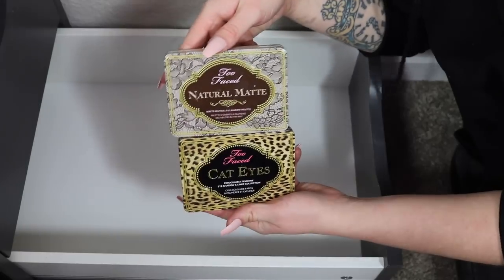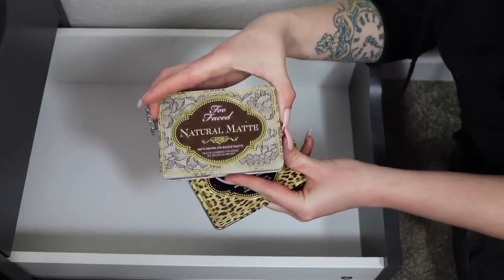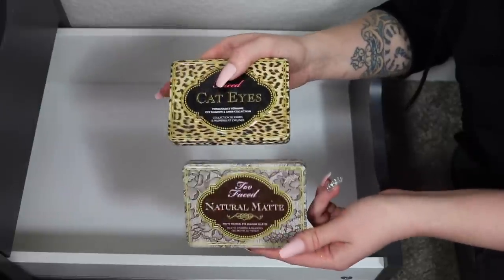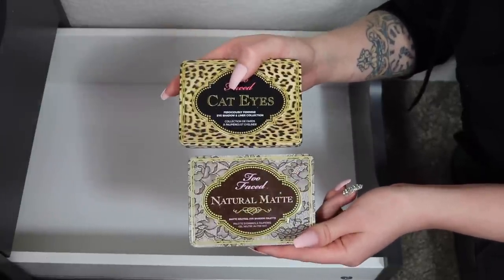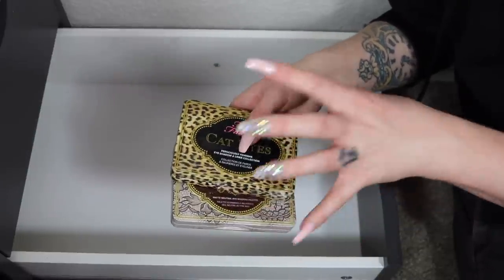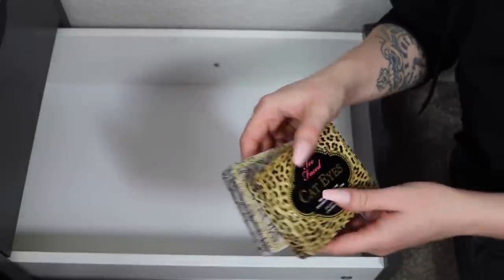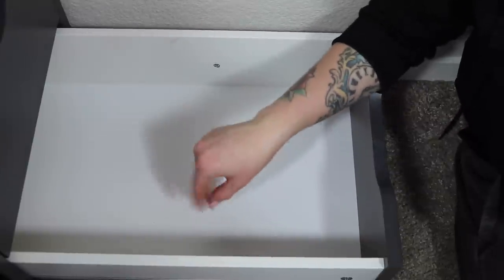I also have two Too Faced palettes to declutter — the Natural Matte and the Cat Eyes palette. I got both at TJ Maxx back when my collection wasn't as large, but I just don't reach for them anymore. I have other palettes I gravitate toward instead, so I'm going to pass these along so someone else can actually use them.